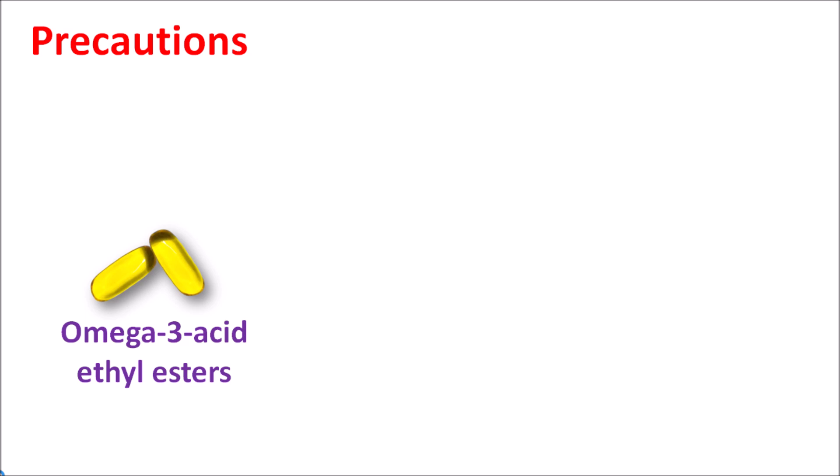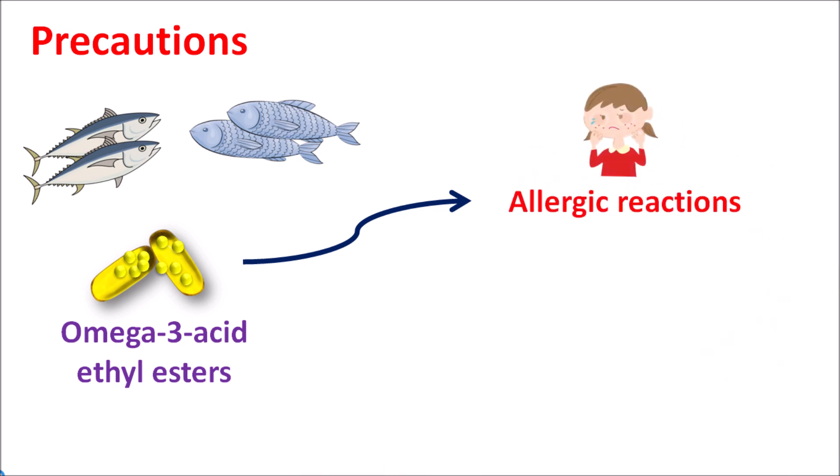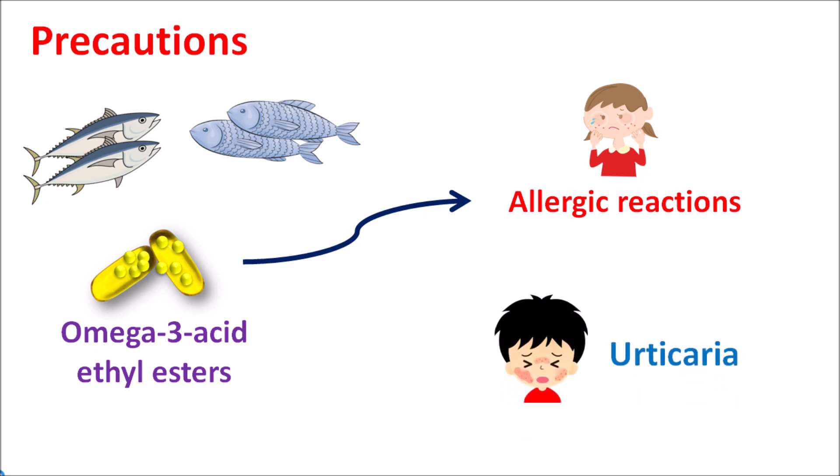Now let us look at the precautions of fish oil capsule. Omega-3 acid ethyl esters are derived from fish oil. Different types of fish can be used to produce the fish oil, and all the omega-3 acids are converted into ethyl esters and packed into capsules, so each capsule contains a mixture of omega-3 fatty acids derived from different types of fish. In people who have an allergy to fish, these omega-3 acid ethyl ester capsules can produce allergic reactions — skin rashes, urticaria, even itching and irritation. If these symptoms develop, the use of fish oil capsule should immediately be avoided as it may lead to severe hypersensitive reactions. This is a rare condition observed only in the group of people who are allergic to fish.